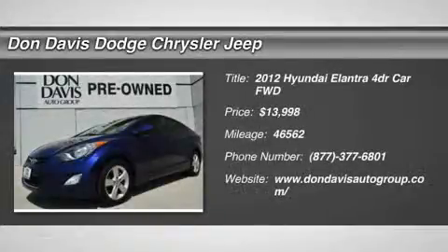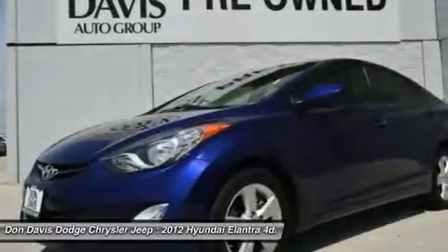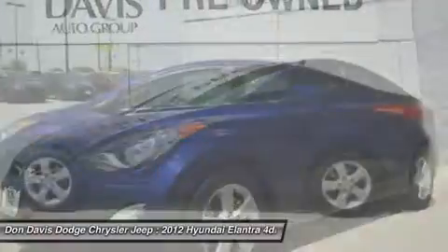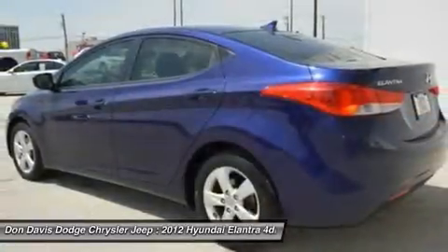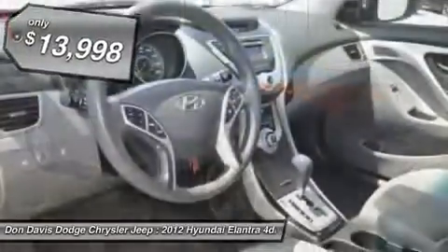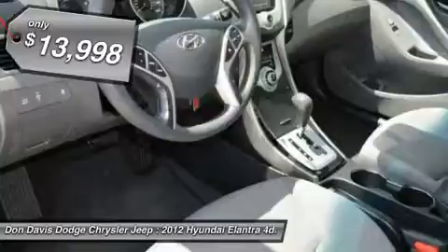The 2012 Hyundai Elantra. The Elantra boasts the most interior room in its class and gets an exceptional 35 miles per gallon. With its luxurious standard features, the Elantra is an easy choice and is priced below $15,000.